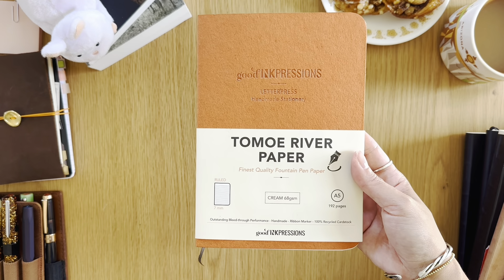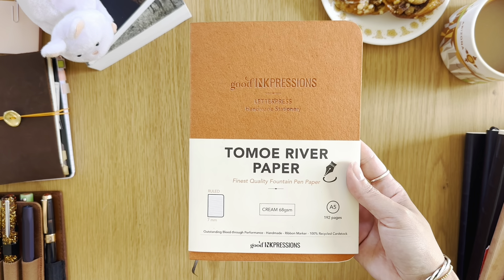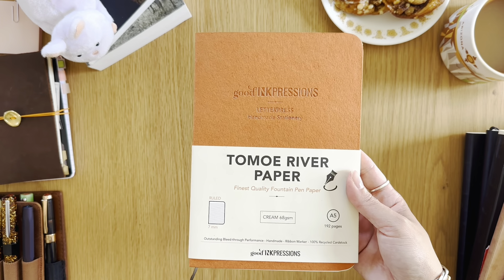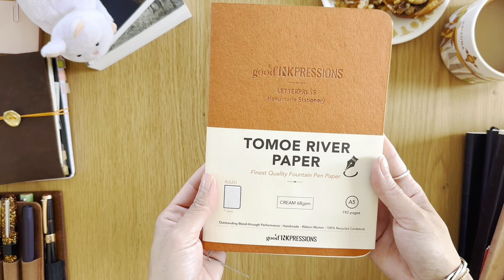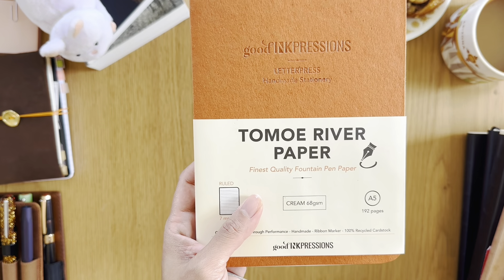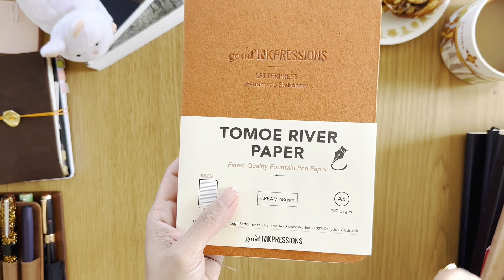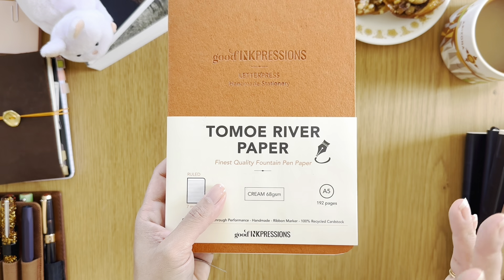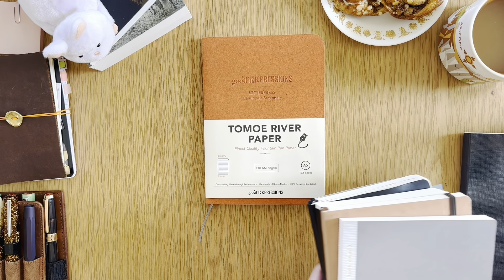I saw this and it caught my eye — Tomoe River paper. Here in the United States, in our bookstores that aren't specialized in stationery, this is not very common. You don't see Tomoe River paper at your local Target, Walmart, or Barnes & Noble. So when I saw this, I had to take a closer look, and right away what caught my eye was that it said cream pages, which I love.